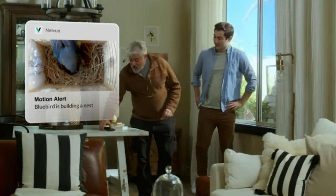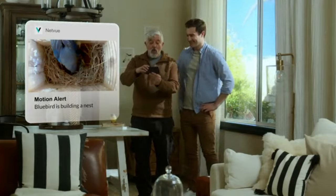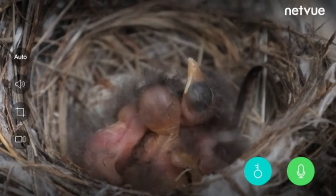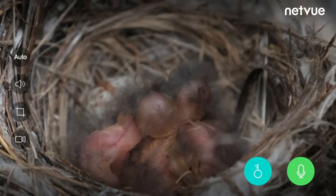NetView Birdfee Nest is a high-tech birdhouse designed for bird lovers. It can detect critical stages in the nesting and incubation process and provide timely artificial intelligence notifications.